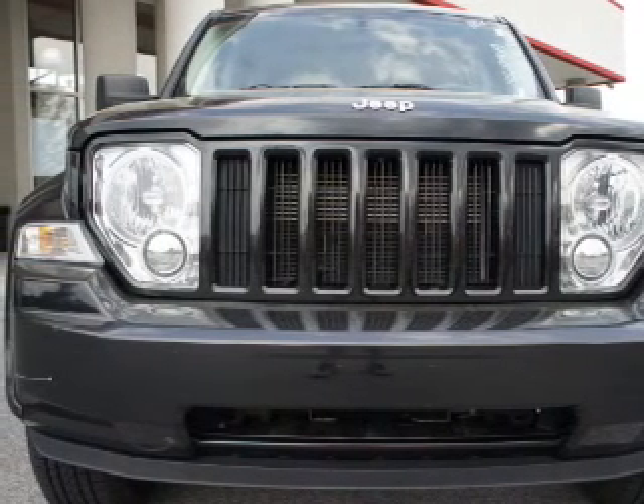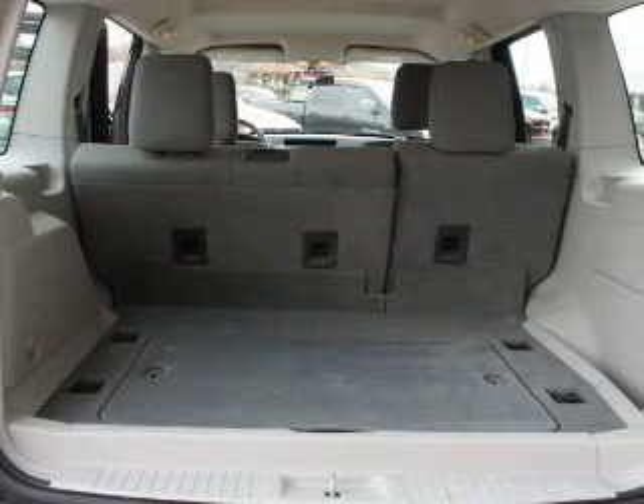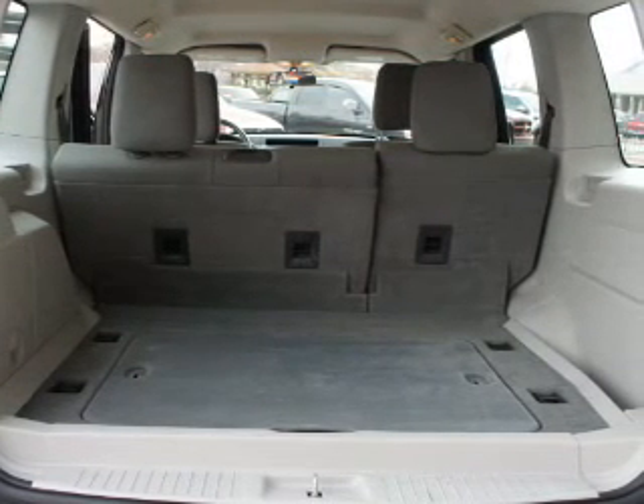Traction control, stability control, low tire pressure warning, and independent suspension. Call today to schedule a test drive.